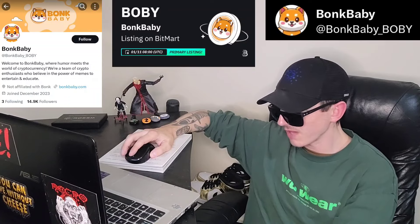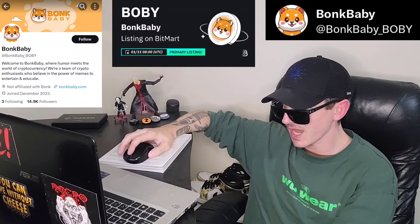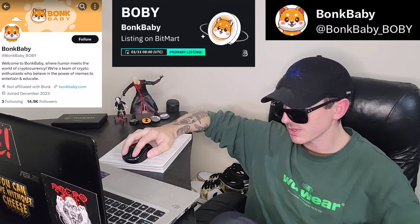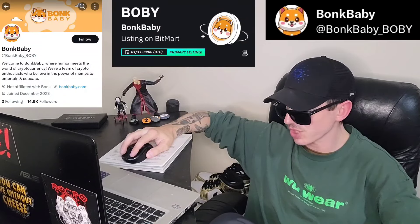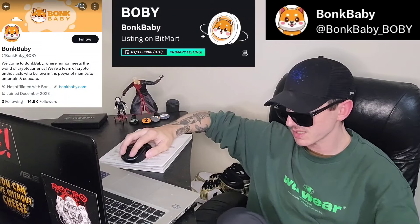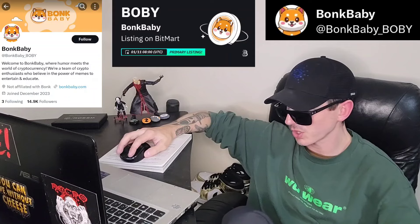Education in a light-hearted way — while having fun, they also believe in imparting knowledge. Their memes often carry underlying insights and information about various aspects of crypto, making learning entertaining and accessible. Originality and creativity: their team of meme artists and crypto aficionados craft original, engaging, and often hilarious content that resonates with the crypto community. They stay up-to-date with the latest news, trends, and memes circulating in the crypto world, ensuring content is always fresh and relevant. Inclusivity: Bonk Baby welcomes everyone — from seasoned traders to newcomers, their memes cater to a broad audience, making crypto topics more approachable and enjoyable for all. Join us on exploring the lighter side of crypto; follow for a daily dose of laughter, insights, and a sense of belonging in the exciting world of cryptocurrencies.